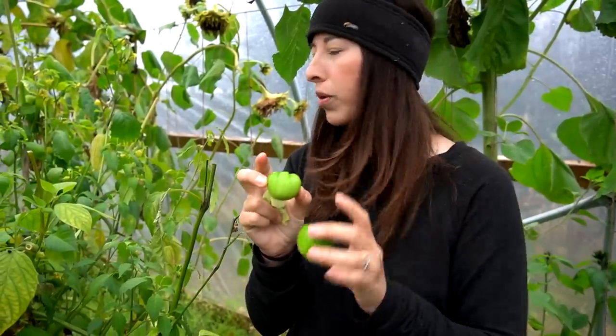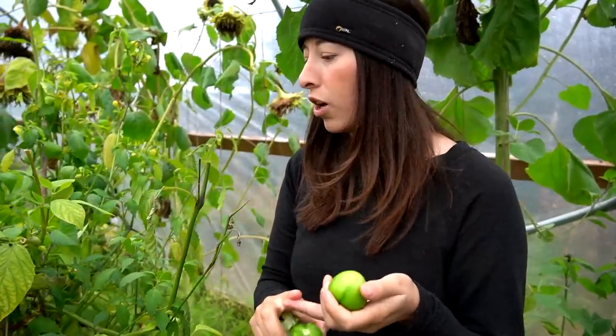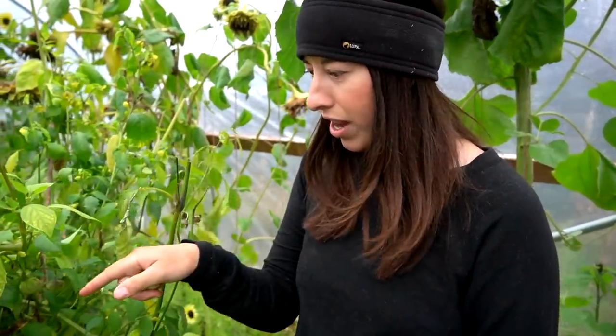These are two a little bit smaller. We're growing green, purple, yellow, and I believe another variety right on the end here.